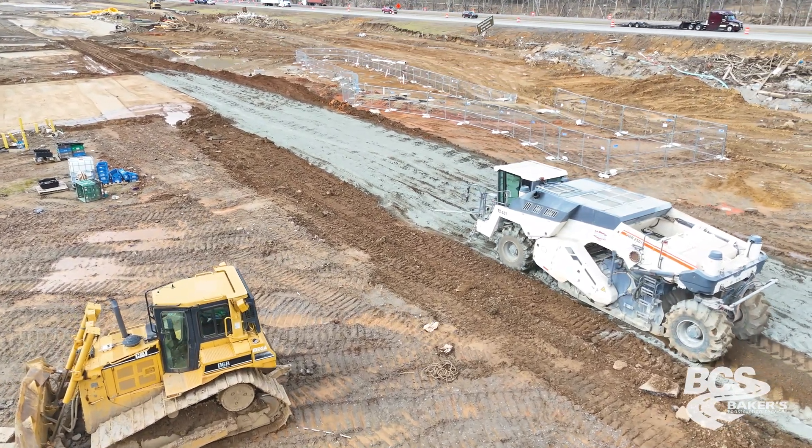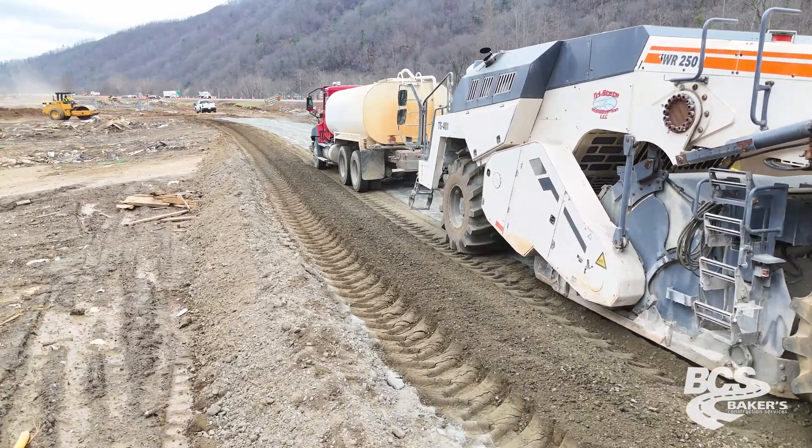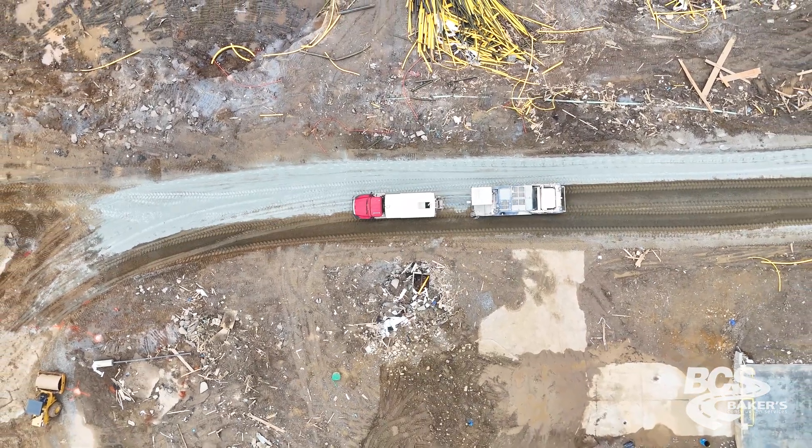To start out, we mix it half depth, and then once it's mixed half depth, we back up, set down full depth, and hook a water truck to it.